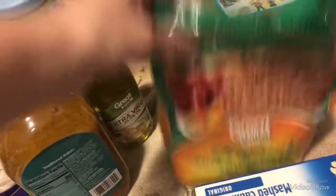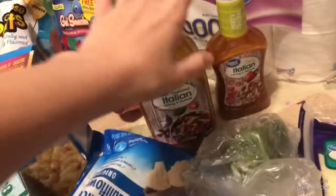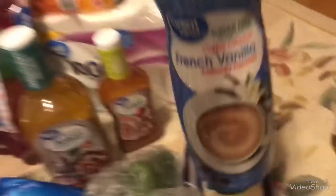I got provolone cheese for the party, green pepper for the party, some more original turkey patties. These Italian dressings are for the party — I'm making a big huge Italian salad, which is what most of this stuff is for. I got this French vanilla sugar-free coffee creamer, powdered, and then some extra virgin olive oil, and that's basically it.